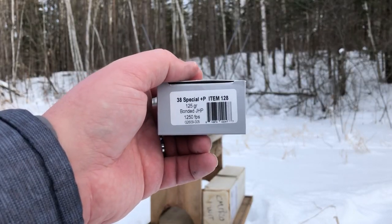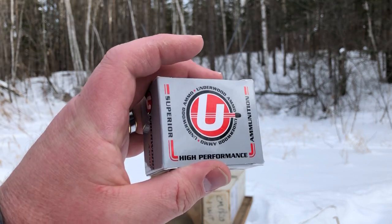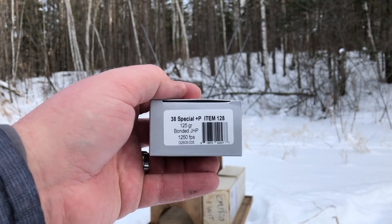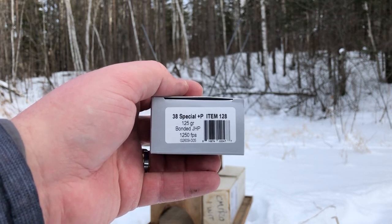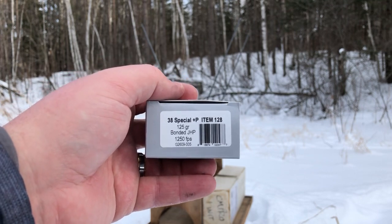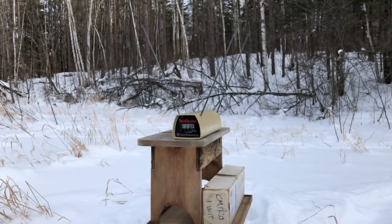Greetings gun enthusiasts. Right now I'm set up to test the velocity on item number 128 by Underwood. This is a bit of an update — it's a 38 Special Plus P 125 grain bonded jacket hollow point, and the velocity is now listed at 1250 feet per second.